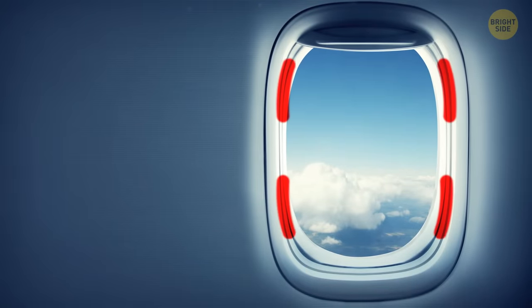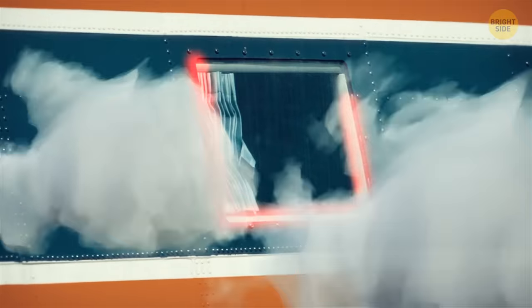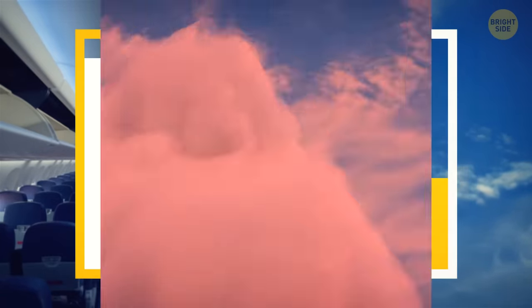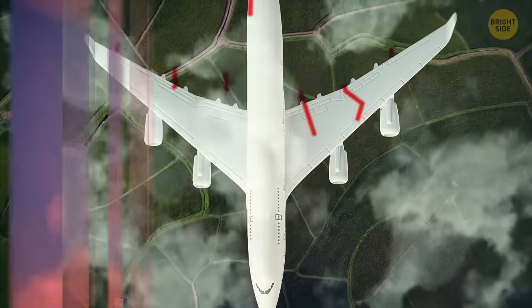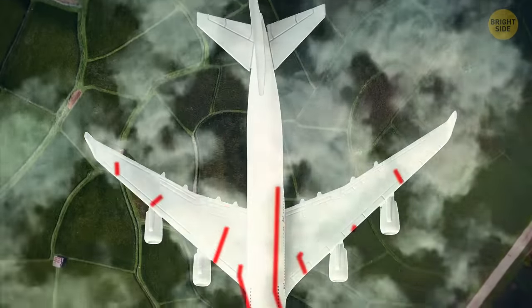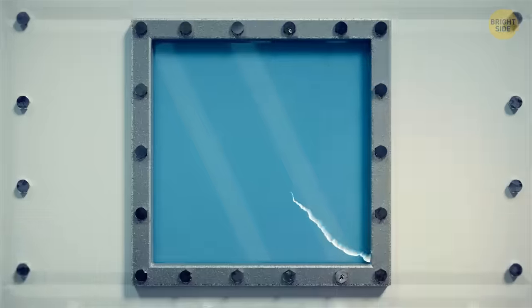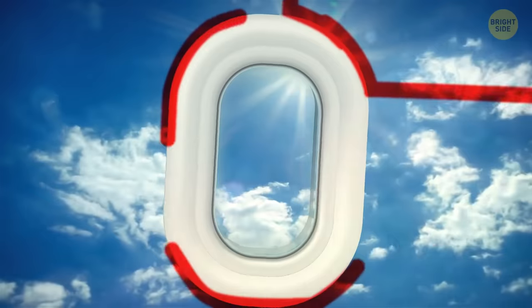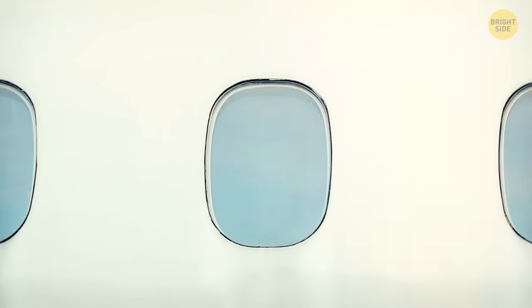All windows have rounded corners, and this is done for safety reasons. There used to be planes with squared windows, but those caused crashes because such windows couldn't withstand high-altitude pressures. At high altitudes, external atmospheric pressure is lower than the pressure inside the cabin, creating a big pressure difference and stress on the structure. Without sharp corners, this stress flows smoothly through the material. A squared window becomes an obstacle, causing pressure to build up in the corners and leading to cracks. Oval windows allow the stress to flow more smoothly, preventing stress concentration, so oval windows are safer.